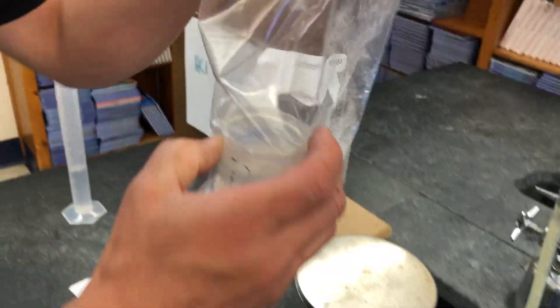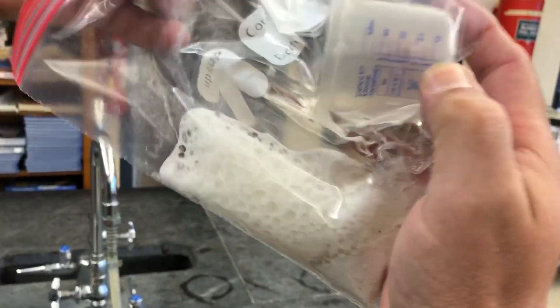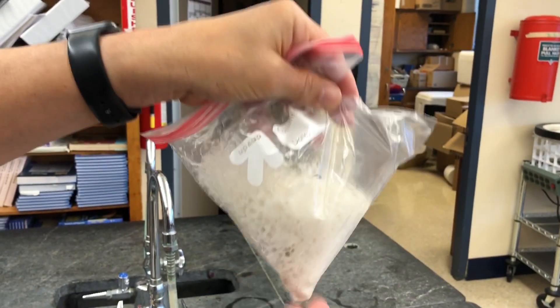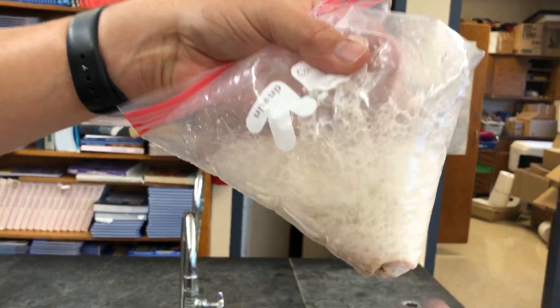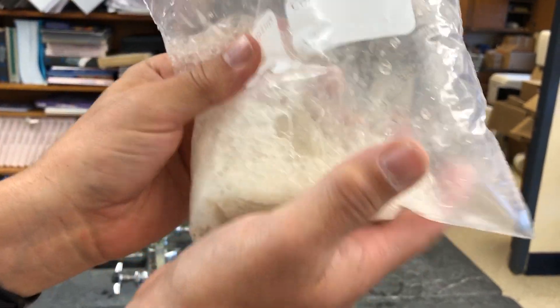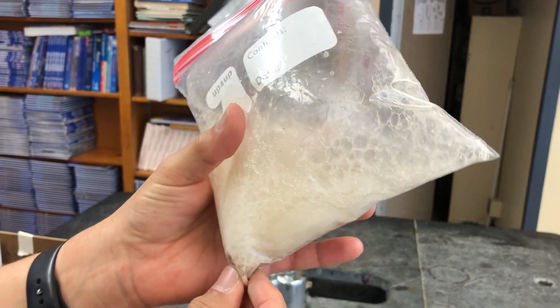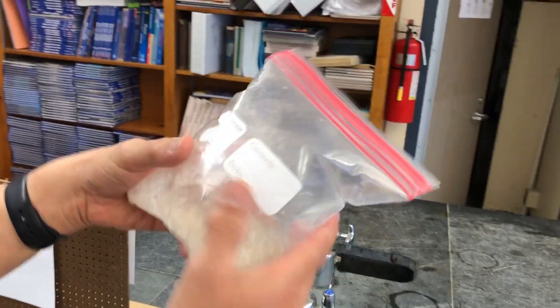Now what I'm going to do is spill the contents of the acid into the shell and knead that a little bit. You can hear fizzing. You can see that the bag is blowing up, so we are producing a gas, and there's a little bit of heat being produced here as well. We have now produced a gas and that reaction is going on.